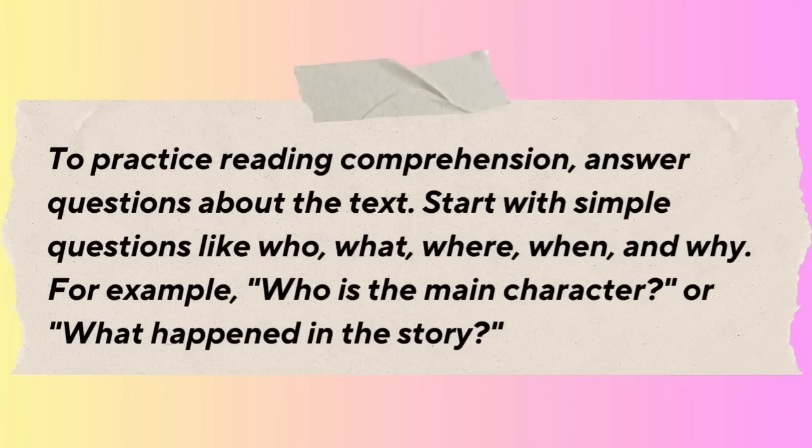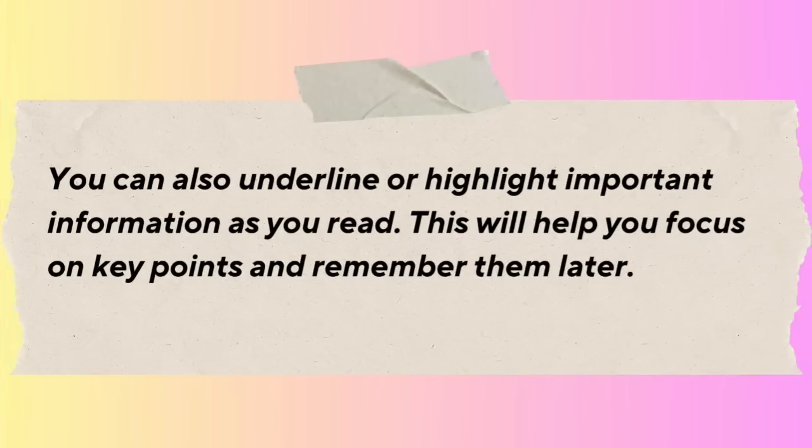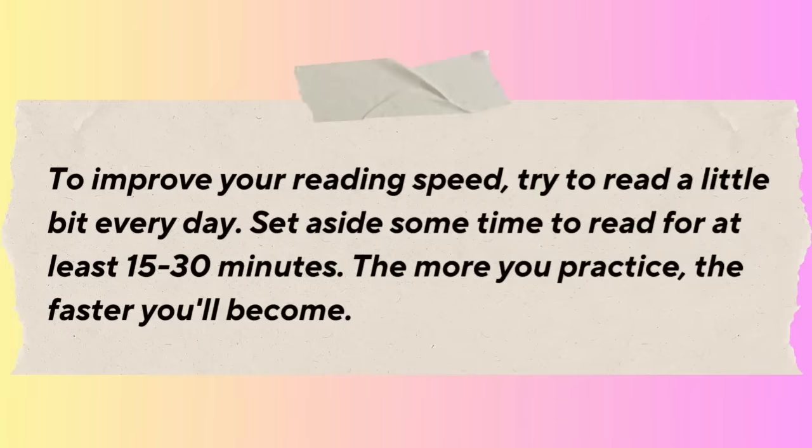To practice reading comprehension, answer questions about the text. Start with simple questions like who, what, where, when, and why. For example, who was the main character, or what happened in the story? You can also underline or highlight important information as you read. To improve your reading speed, try to read a little bit every day — set aside at least 15 to 30 minutes. The more you practice, the faster you'll become.